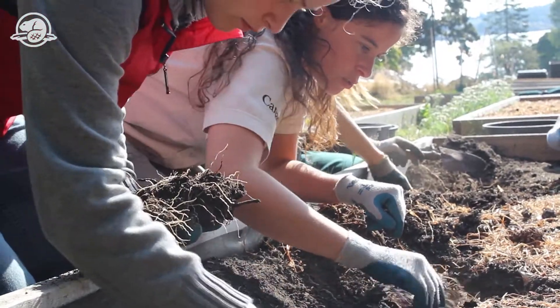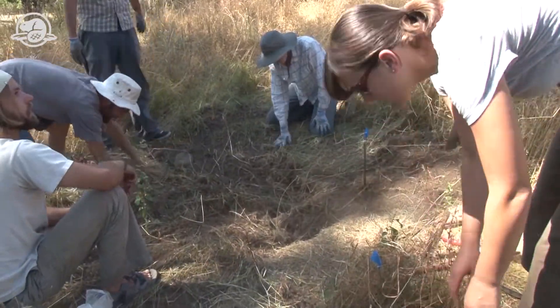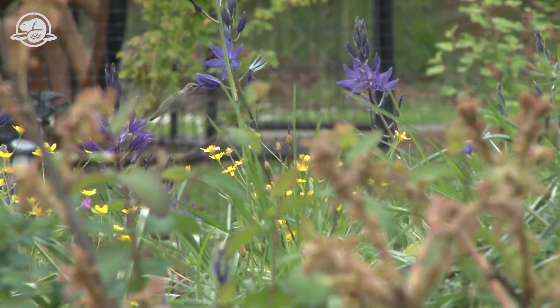A lot of these plants are actually going to be planted out in what we call our Meadow Restoration Project. It's a new project that started in 2010, right in the heart of the historic site. The objective is to restore one acre of what was previously Gary Oak habitat back to native species cover.